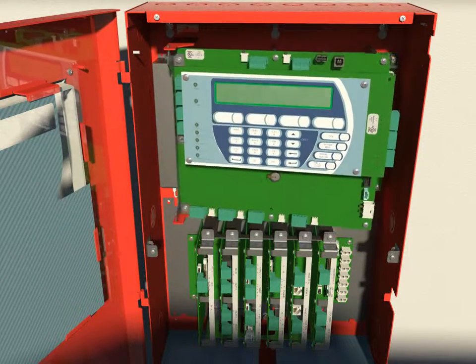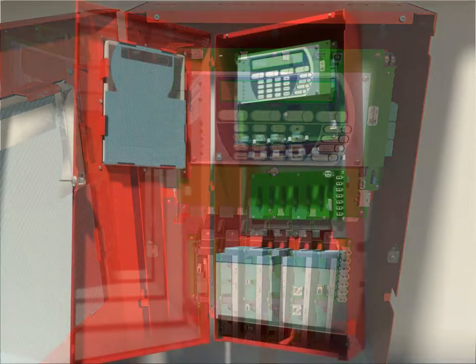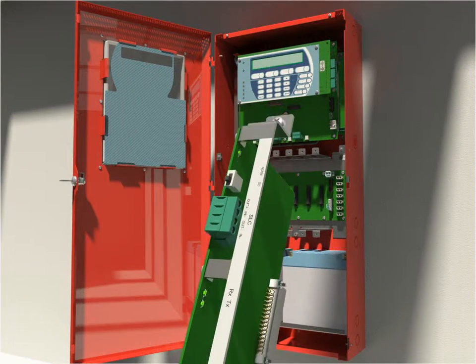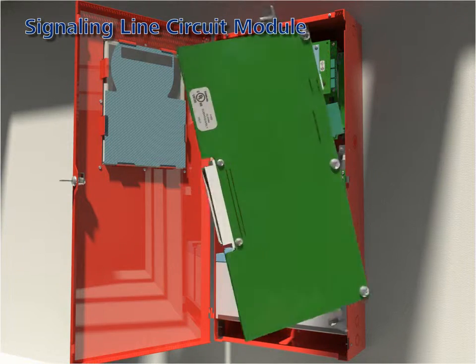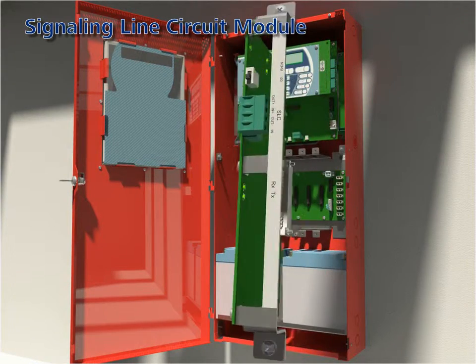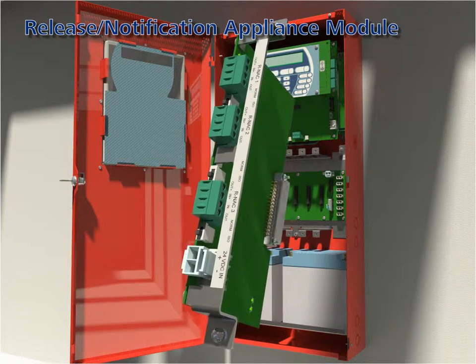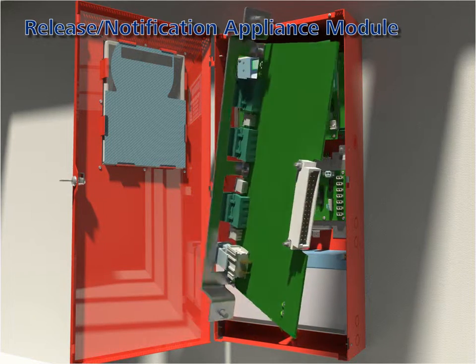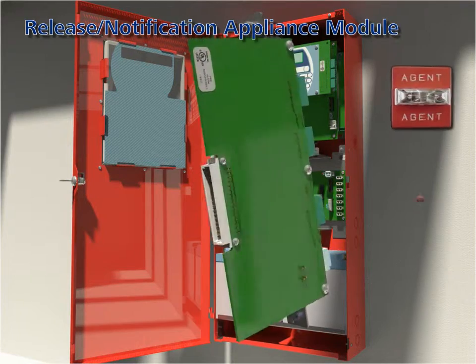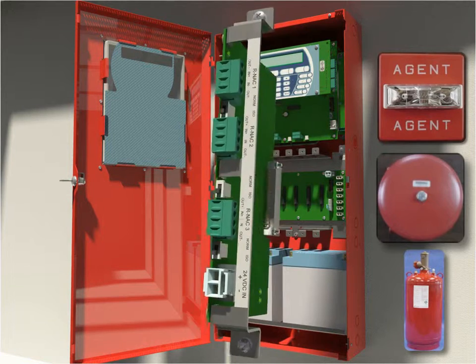The system offers exceptional expansion and functional capabilities through eight module types, 24 of which can be accommodated in a fully loaded system. Signaling line circuit modules — up to six can be added, each module can address 255 devices with no device type restriction. Release notification appliance modules — any number can be added subject only to the limitation of power in available slots; each module provides three circuits, each independently user configured for either release or notification.